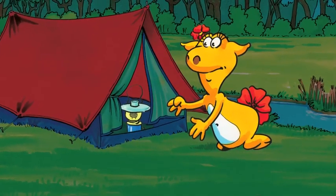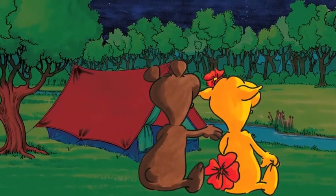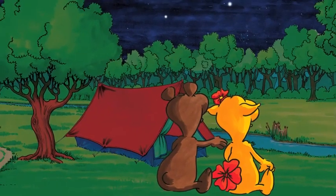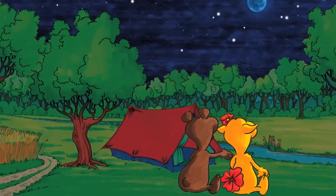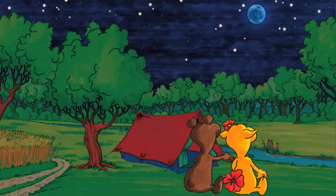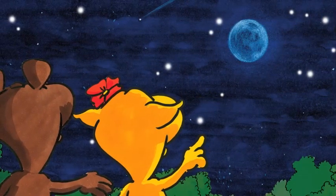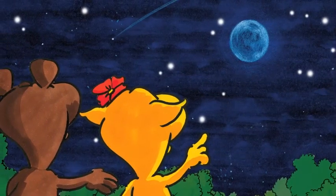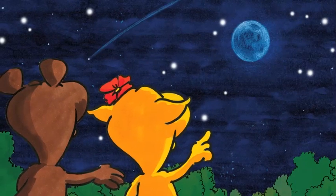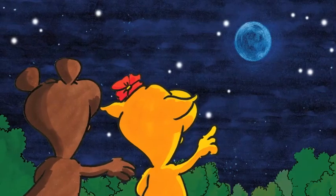Oh, it's really exciting sleeping in a tent! Ben and Bella sit outside the tent. They look at the stars. Oh, look at all the beautiful stars! I can see a shooting star! Look! Ben points to the shooting star. It moves very fast across the sky.